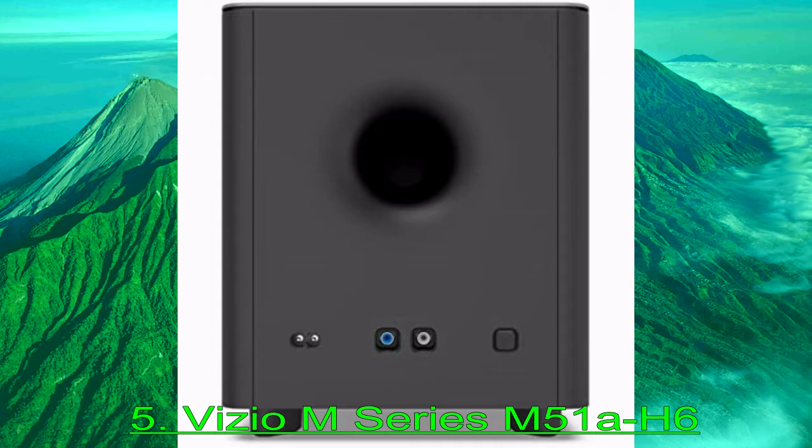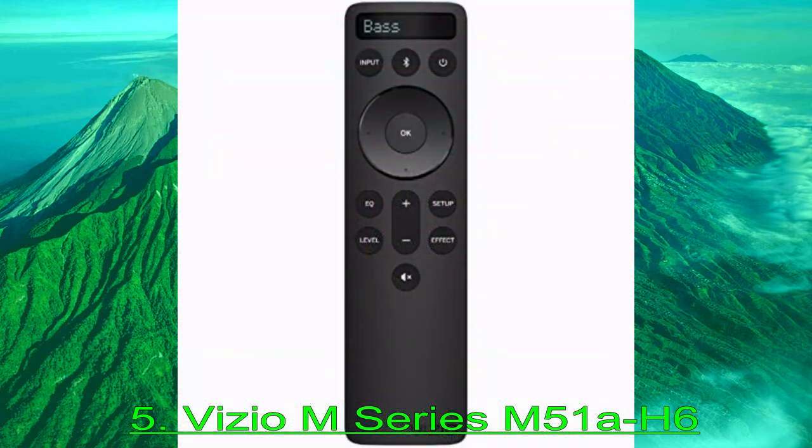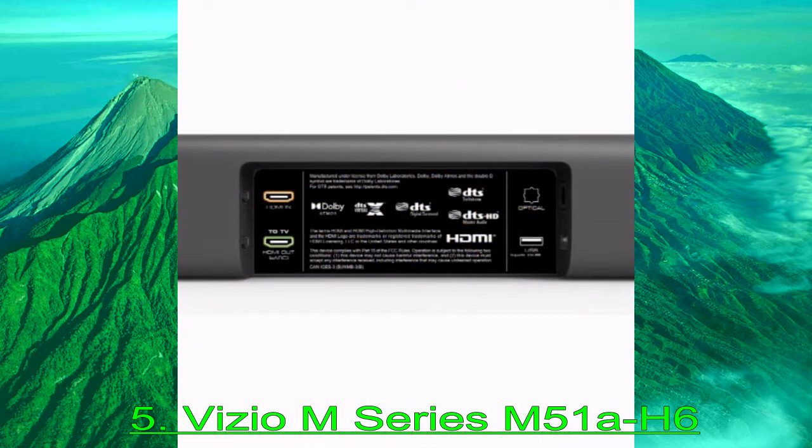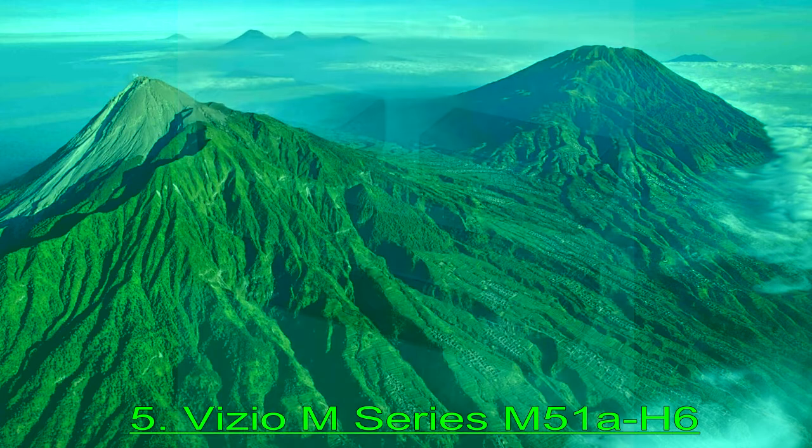It's a 5.1 bar with versatile performance, and it's one of the few bars in this price range that comes with Dolby Atmos support. As a result, you can enjoy more immersive object-based formats like Dolby Atmos and DTS-X, in addition to 5.1 surround sound formats like Dolby Digital.